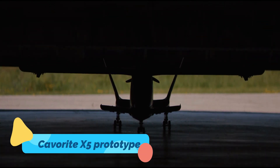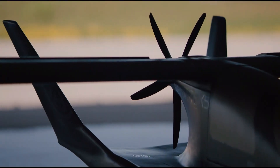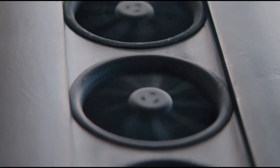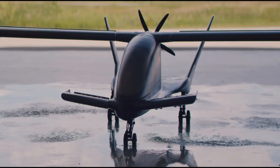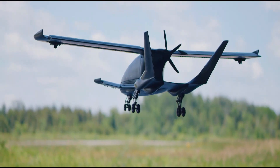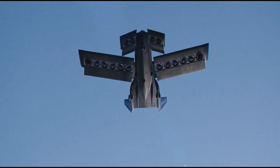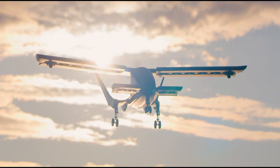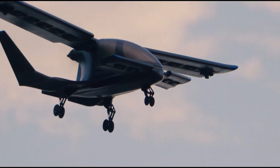Cavorite X5. The Cavorite X5, developed by Horizon Aircraft, is a hybrid electric VTOL aircraft designed for long-distance travel and rapid urban transport. Unlike most EVTOLs, the X5 features retractable wings that conceal its lift fans, allowing it to transition smoothly from vertical takeoff mode to efficient forward flight. It boasts an impressive range of over 500 miles (800 kilometers) and speeds exceeding 280 miles per hour (450 kilometers per hour), making it one of the fastest aircraft in its category.